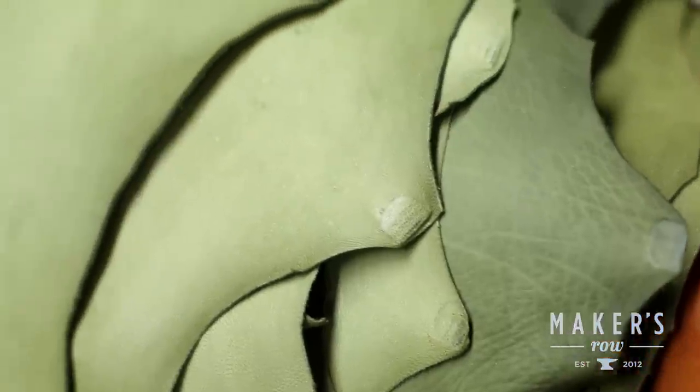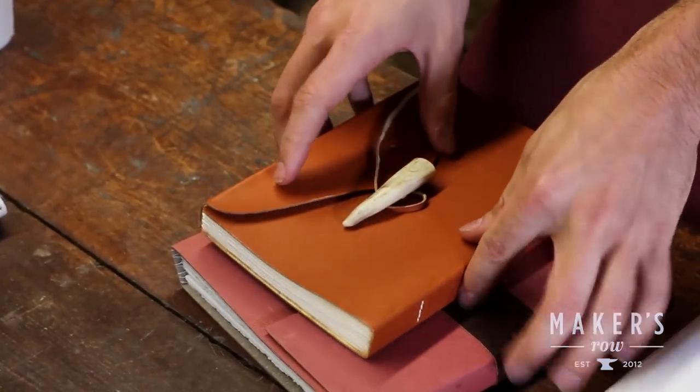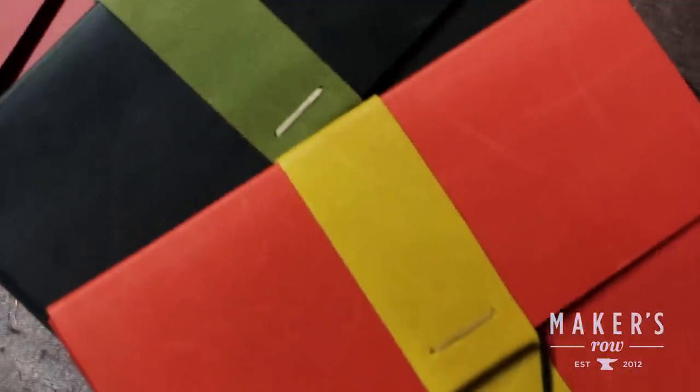We make leather for accessories, for handbags, for upholstery. We started doing this type of leather for books, specifically the veg tan leather. Veg tan means that it's tanned using vegetable extracts as opposed to heavy metal chrome type materials, which are not so great for the atmosphere and for the environment.